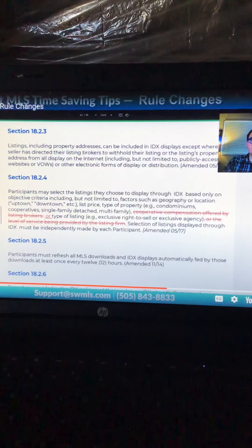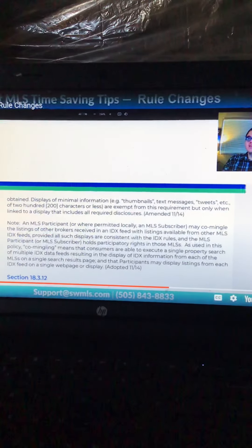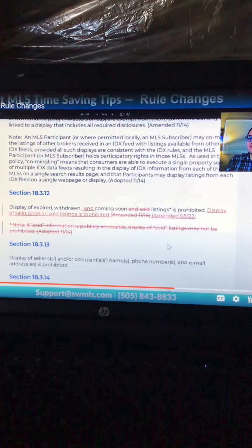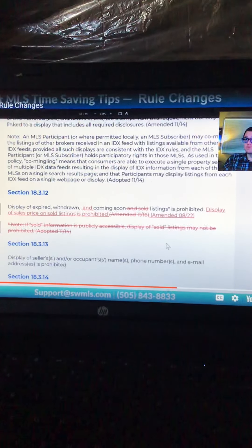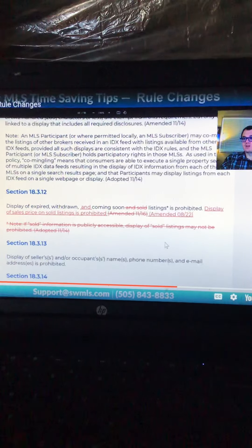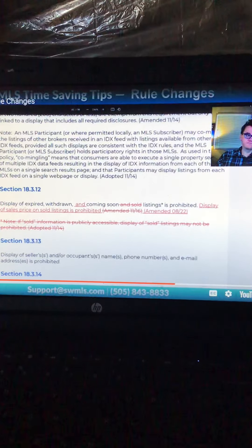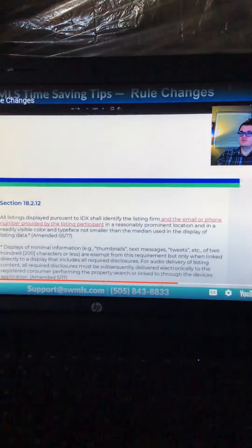Another IDX change is that the MLS can no longer prohibit the display of sold listings. The only thing we can now prohibit displaying is the sold price. Our rules have been updated to reflect that.